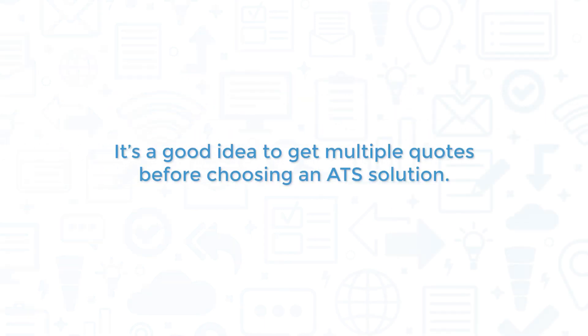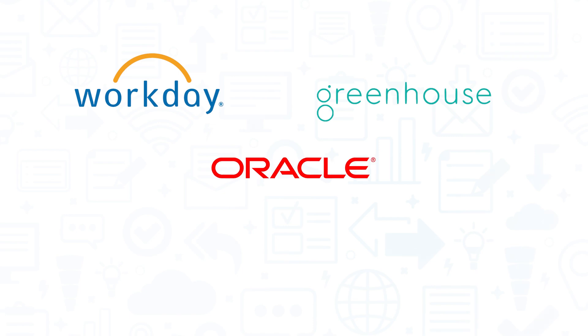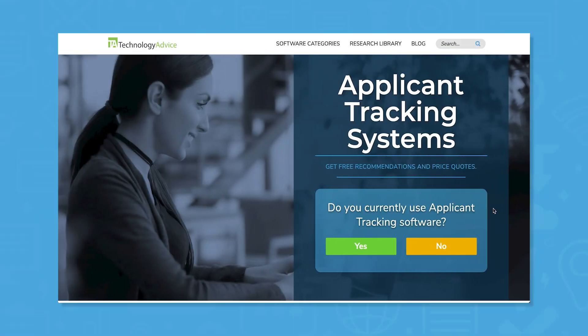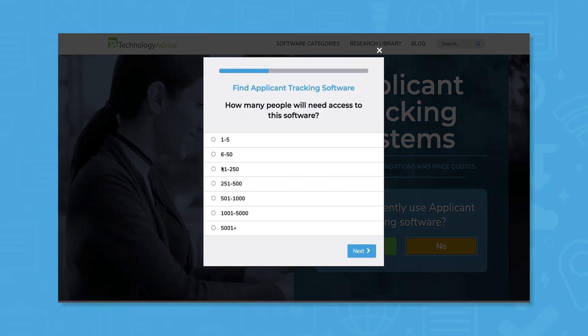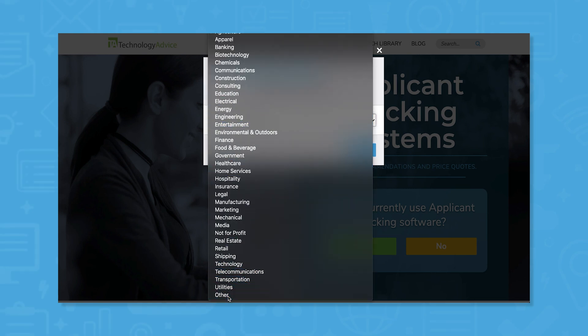It's a good idea to get multiple quotes before choosing an ATS solution. If you're interested in iSIMS, you might also want to consider Workday, Greenhouse, Taleo, and Jobvite. Still not sure if iSIMS is right for you? Use our product selection tool at TechnologyAdvice.com to get a free list of ATS software recommendations.